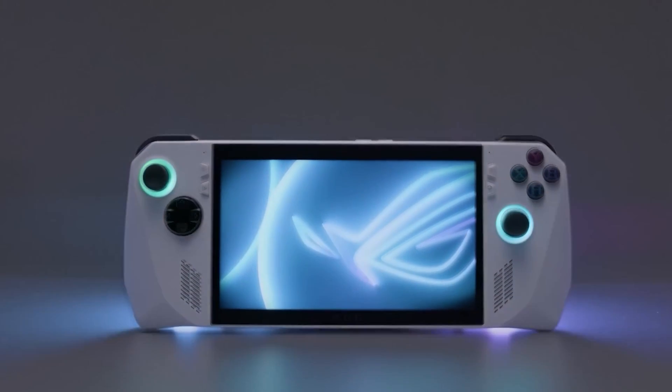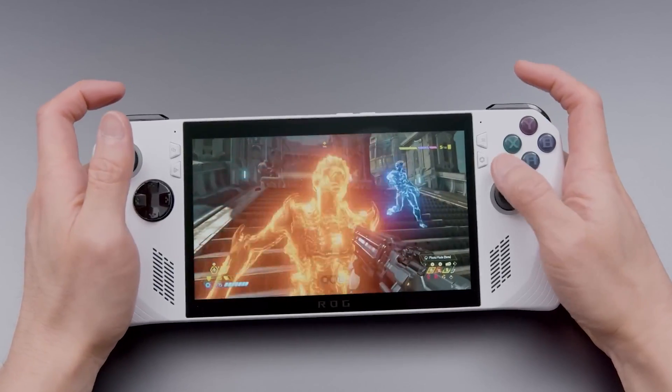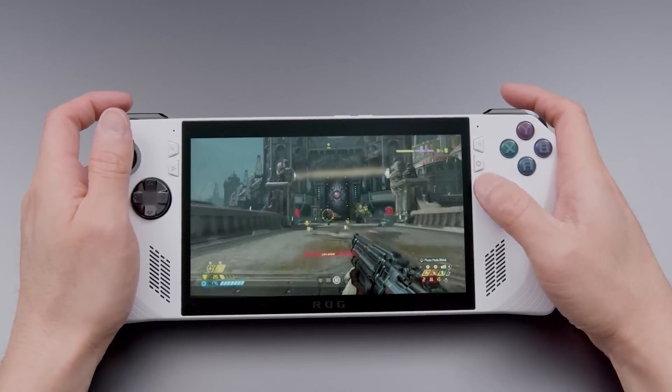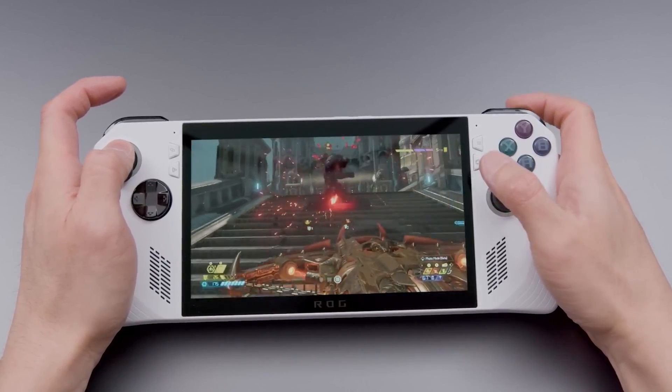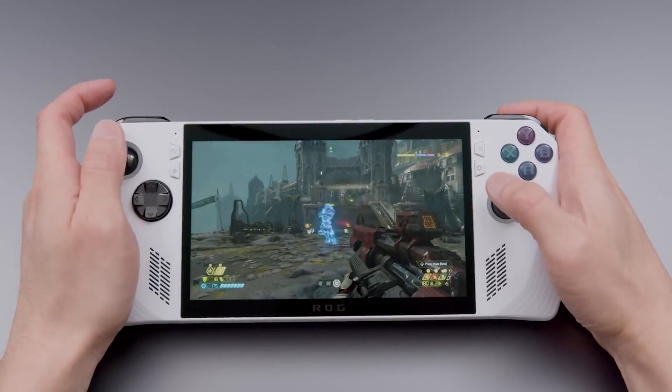Hello everyone, Windroid here and welcome back to another video. Today we're looking at the Asus ROG Ally and the new Ryzen 7040U chips for very light laptops. Both chipsets have similar tech, but the manufacturer made special changes for each one to work best in their devices.